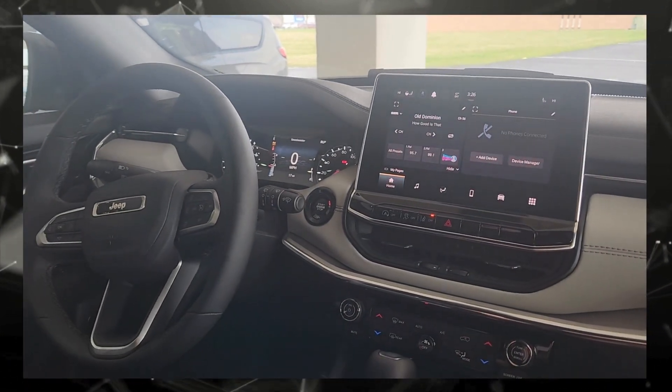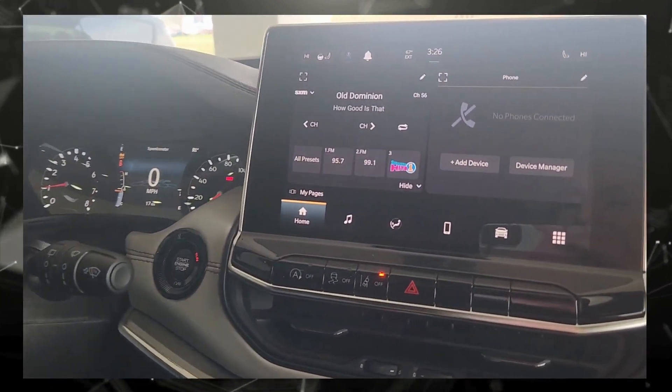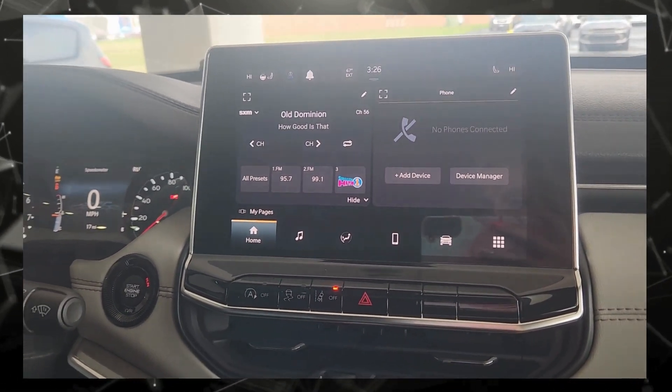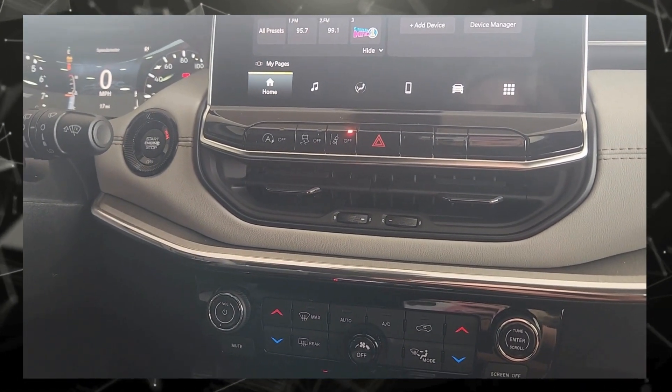This is the new screen and media cluster. It has Sirius and Bluetooth calling. It has heated seats and heated steering wheel. It has auto on and off and lane assist.